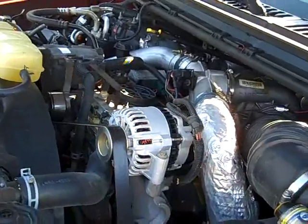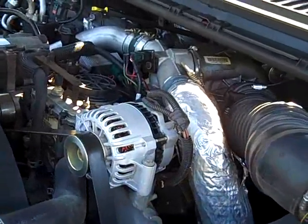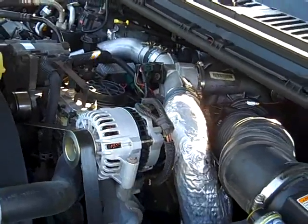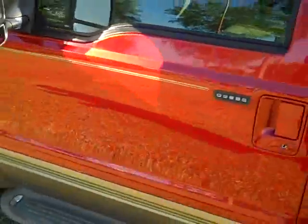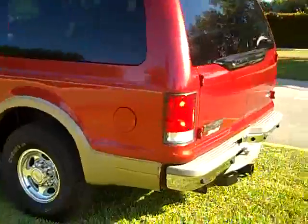2000 Ford Excursion with a 7.3 liter diesel, which is the best diesel engine you can buy. The truck runs out mechanically 100% perfect — the engine doesn't have any blow-by or smoke. The exterior of this vehicle is very clean; the truck was just detailed.